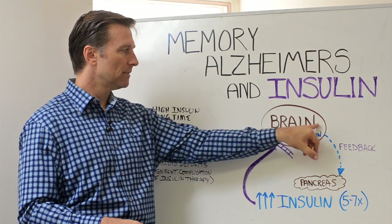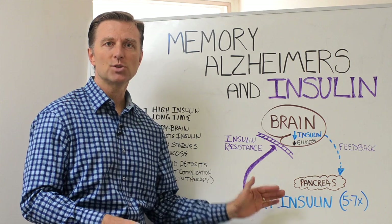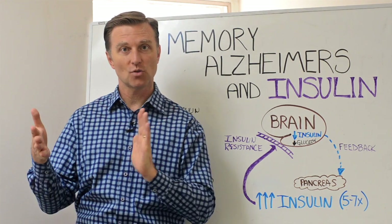So you have a situation where you have low insulin and low glucose in the brain. That gives your body feedback in the feedback loops back to the pancreas to make more insulin. An average person with insulin resistance has five to seven times more insulin than someone who is normal.